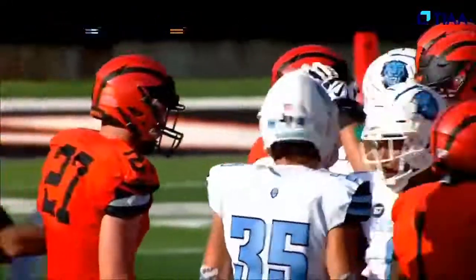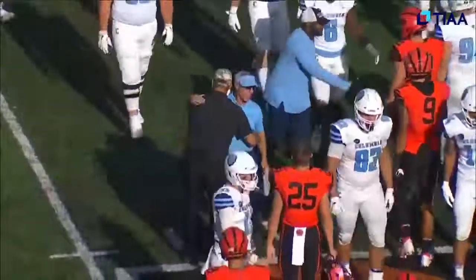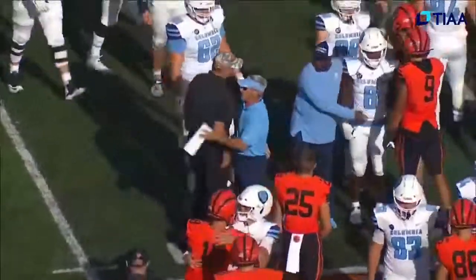The Princeton Tigers — Columbia did not make it easy, but the Tigers win this one, 24 to 7.